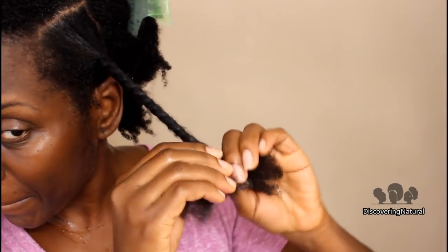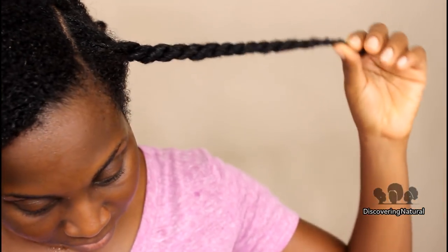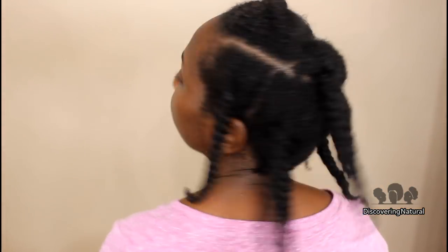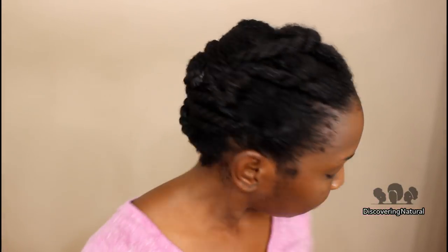The LOB method might not be familiar to you, but it's really effective. You add the liquid and leave-in first, then the oil, and the butter seals everything in. It gives my hair lasting moisture retention, which is what we all want.